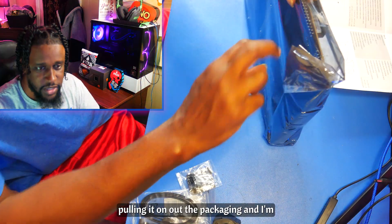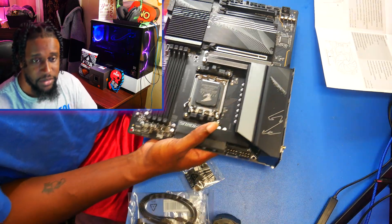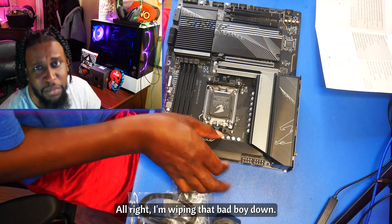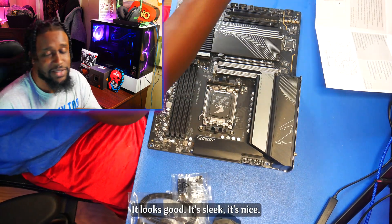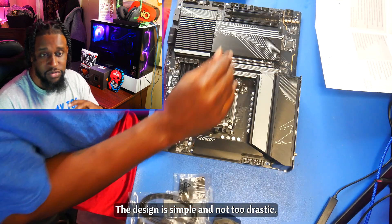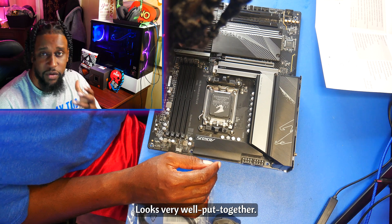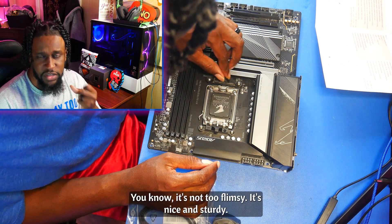Pulling it out of the packaging and getting ready to place the CPU in it, so we got to take it out of its box. I'm wiping that bad boy down — it looks good, it's sleek, it's nice. The design is simple and not too drastic, looks very well put together. It's not too flimsy; it's nice and sturdy.